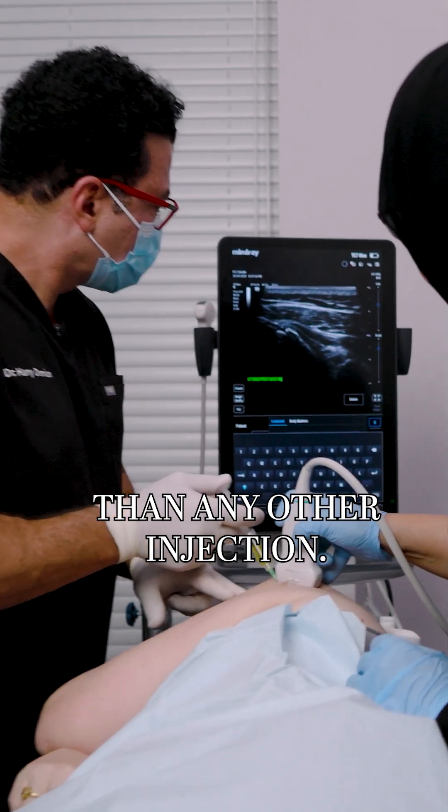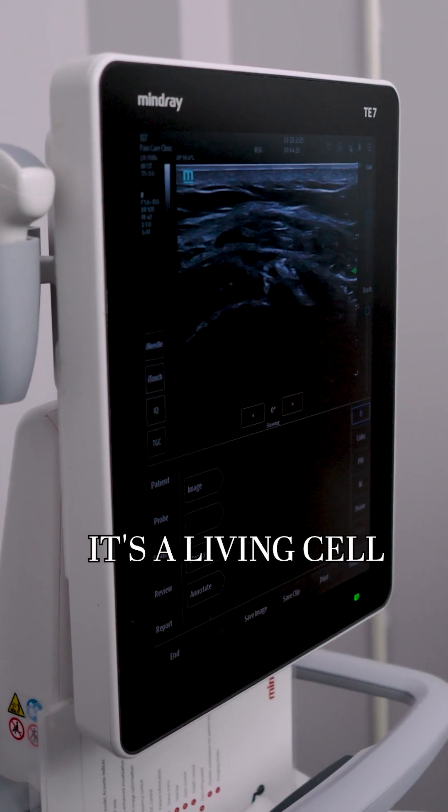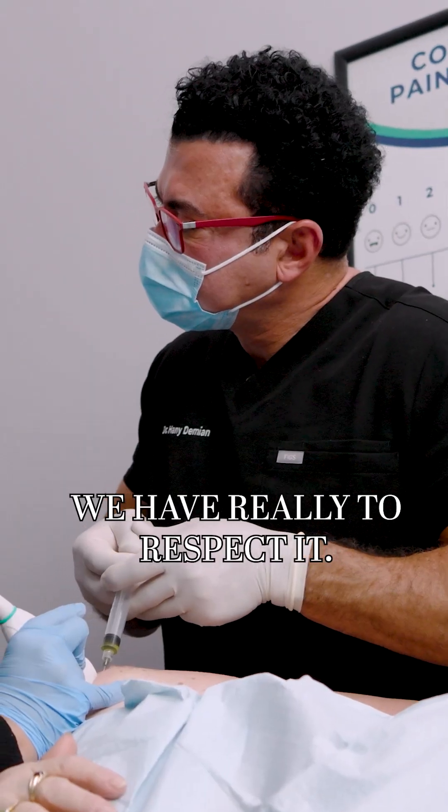PRP is different than any other injection. It's a living cell, and to do that we really have to respect it.